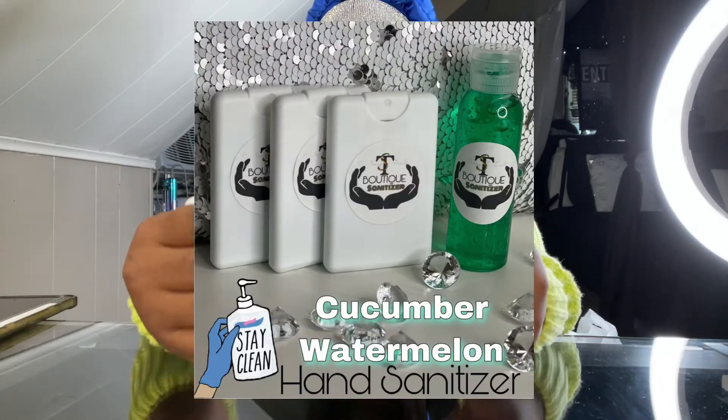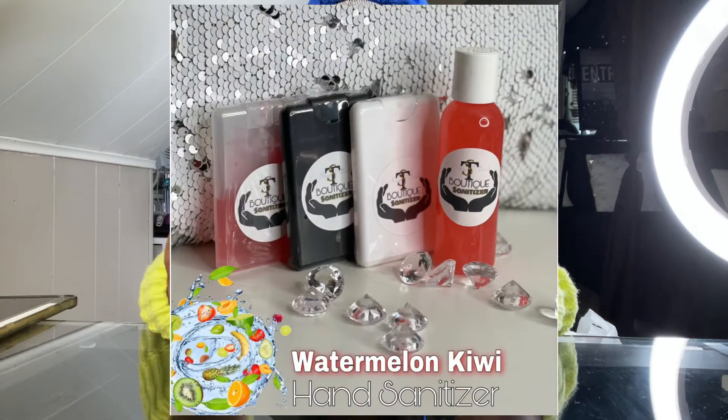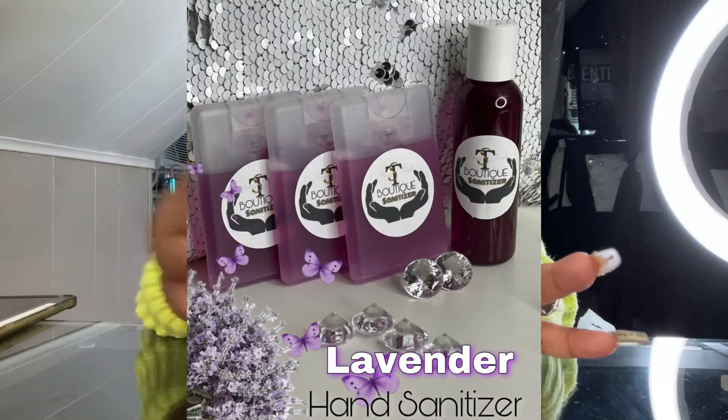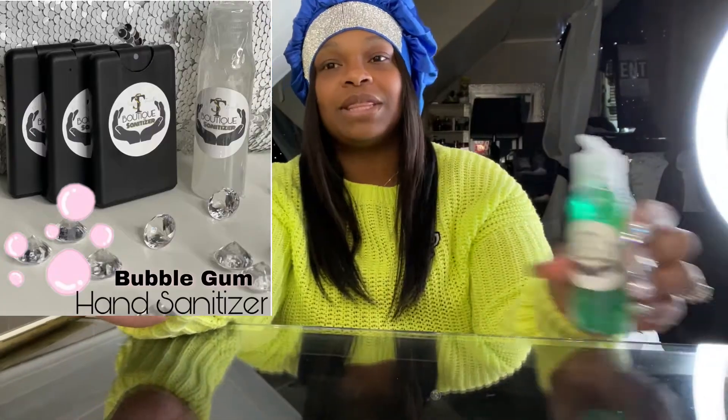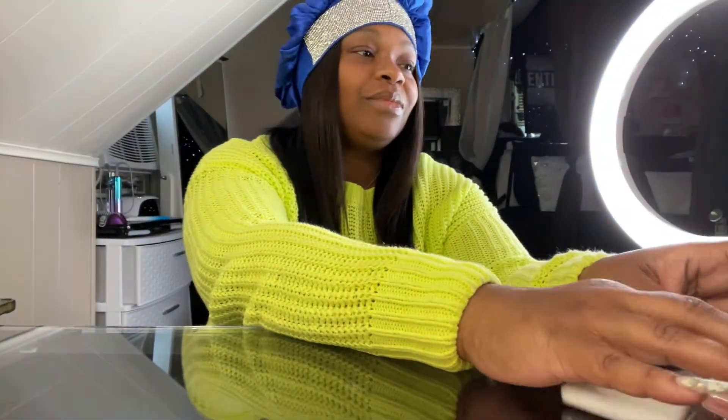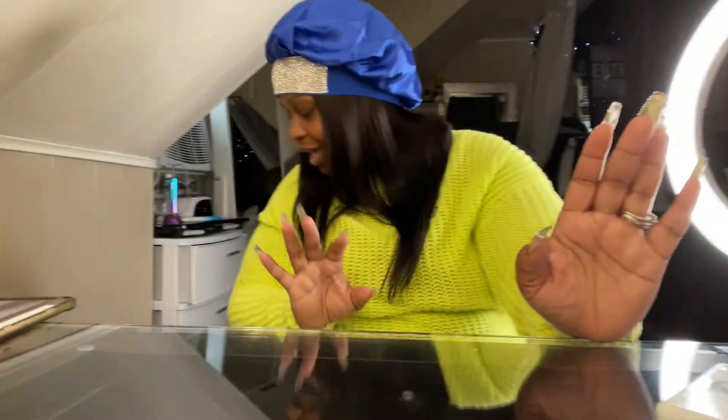I also have hand sanitizer available in different smells — cucumber melon, watermelon kiwi, coconut, and lavender. I have them in small bottles and also in big bottles. Go ahead and check those out as well.